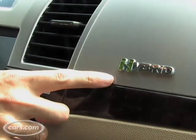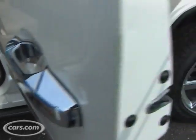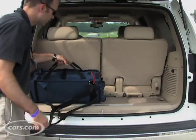And there are more hybrid badges inside as well. There are also some things we don't like about the regular Escalade that carry over to this model, like the cramped third-row seats and minimal cargo room when that third row is in use.